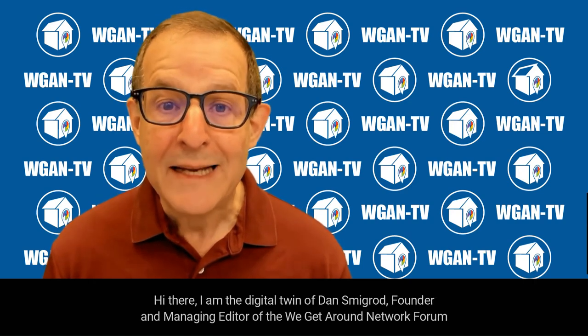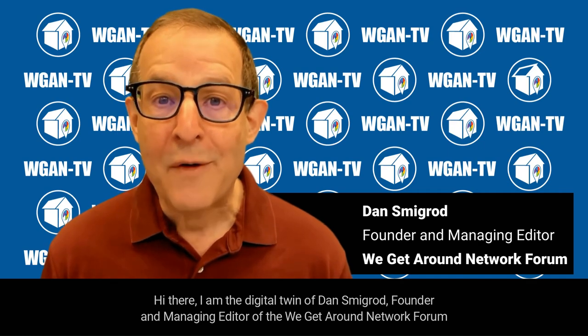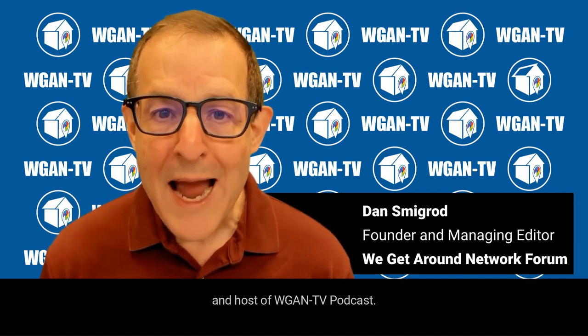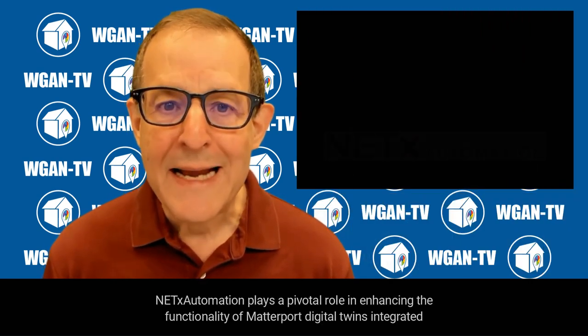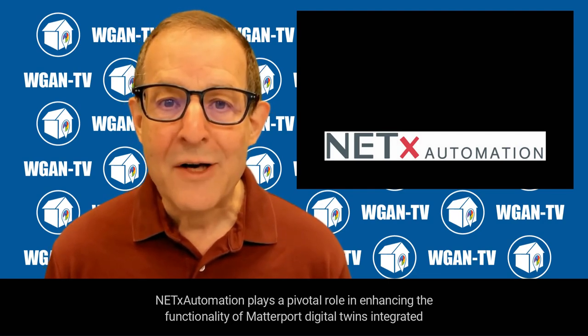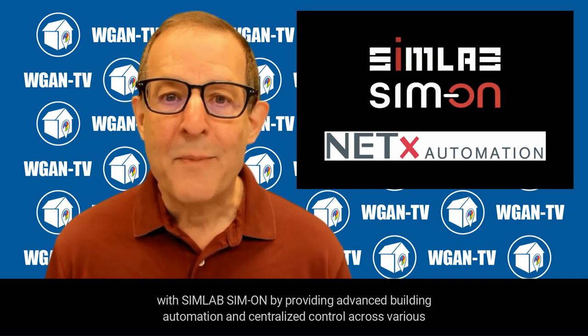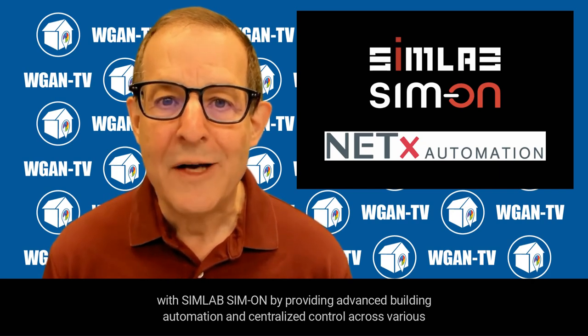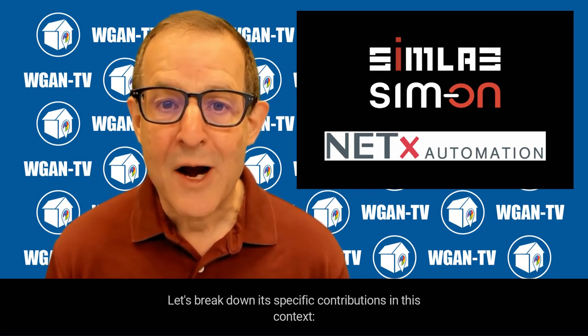Hi there. I am the digital twin of Dan Smigrod, founder and managing editor of the We Get Around Network Forum and host of WGAN-TV podcast. NetX Automation plays a pivotal role in enhancing the functionality of Matterport Digital Twins, integrated with SimLab Simon by providing advanced building automation and centralized control across various IoT systems. Let's break down its specific contributions in this context.